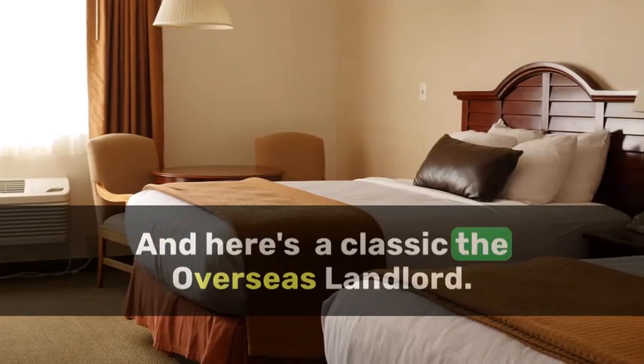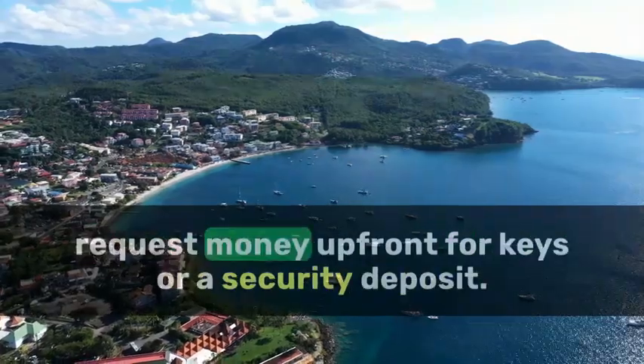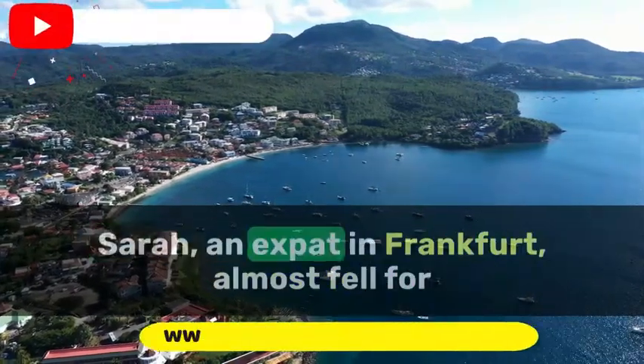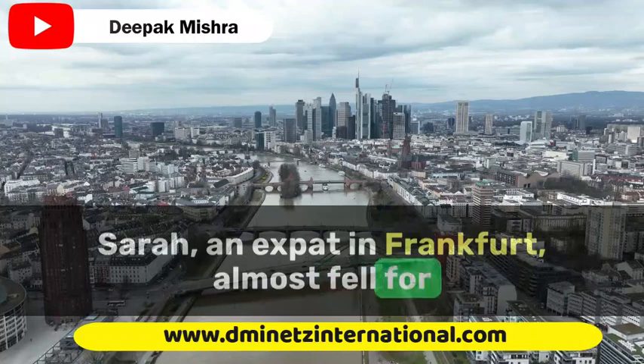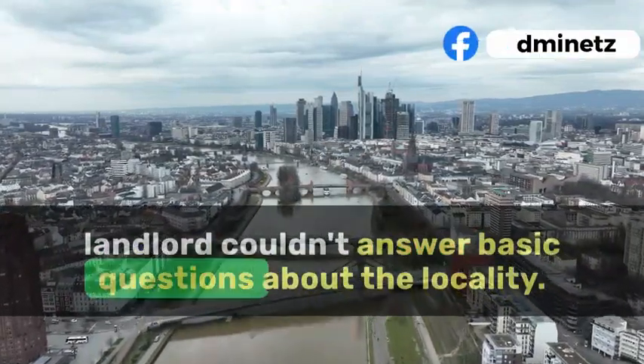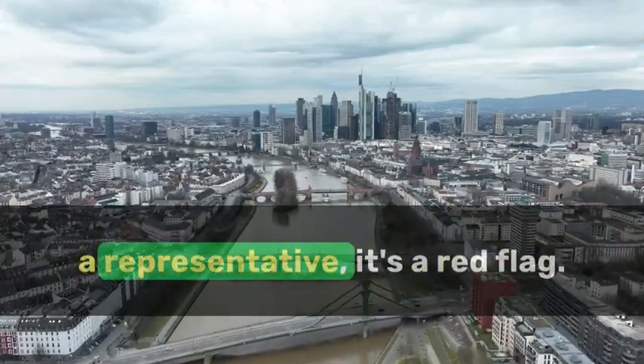And here's a classic: the overseas landlord. They claim to be out of the country and request money up front for keys or a security deposit. Sarah, an expat in Frankfurt, almost fell for this, but realized something was off when the landlord couldn't answer basic questions about the locality. If the landlord can't meet or arrange a representative, it's a red flag.